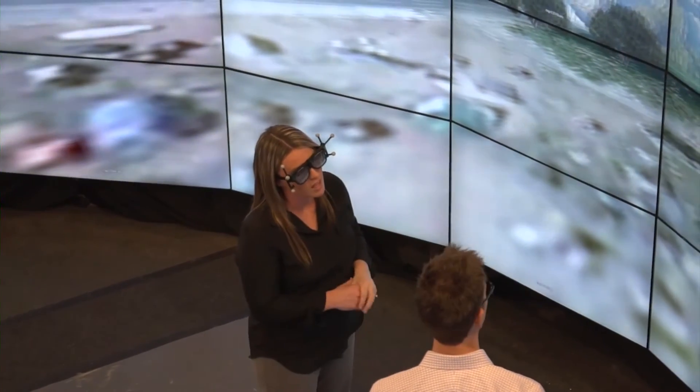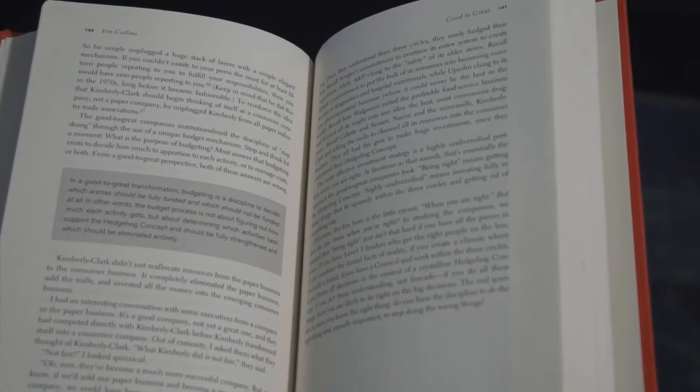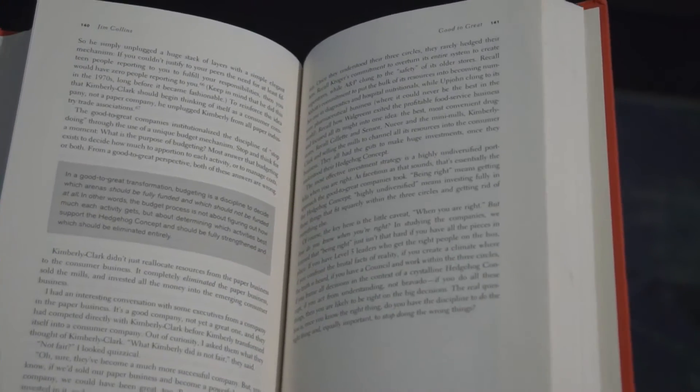Think of visual displays as lenses we use to look at our data. If you were wearing a pair of glasses that had poor focus or resolution, it might be difficult to actually read a book and make sense of the information there. The same is true for data displays — if the display resolution is poor, we may be drawing the wrong conclusions because we're not really seeing the content and fine level of detail.